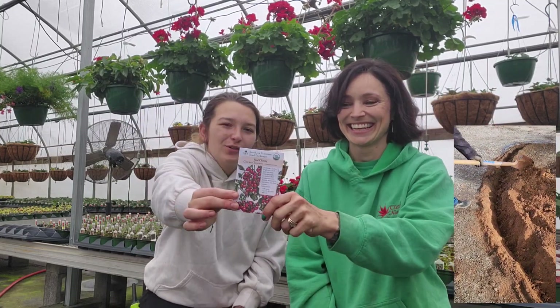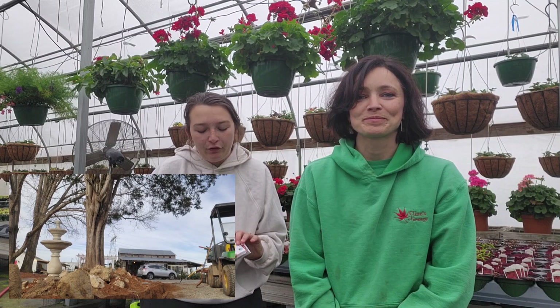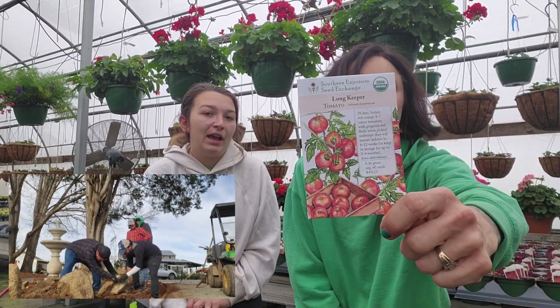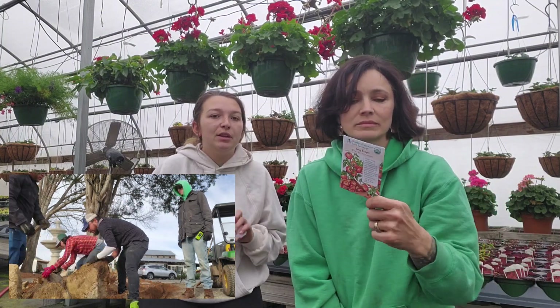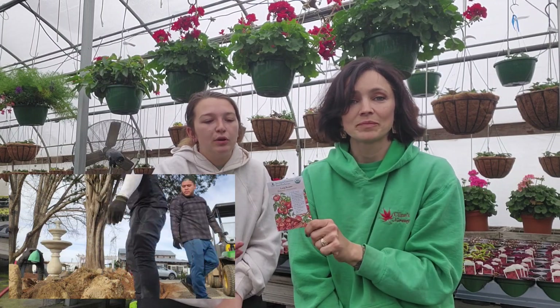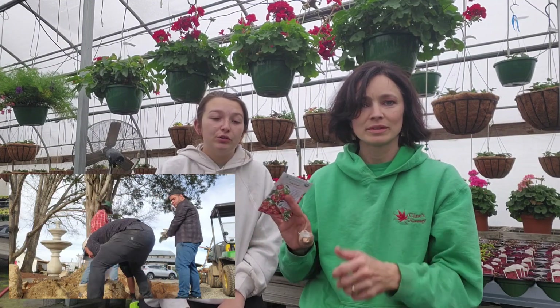Next is just the regular old red cherry tomato — it produces so much. I love cherry tomatoes because I love to just pick them off the vine and eat them right away. Then I have Long Keeper tomato, which is supposed to keep through the winter. You can keep it in a dark place — supposedly you can store them for six to twelve weeks indoors after they mature.